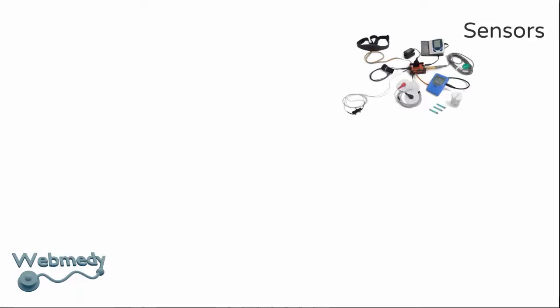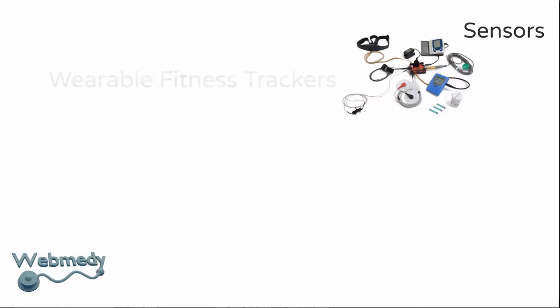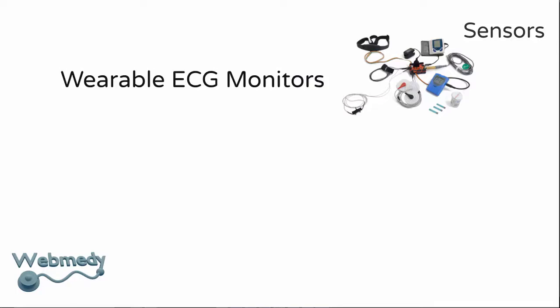Sensors for remote patient monitoring include wristbands with sensors to keep track of the user's bodily activity and heart rate, smart watches for notifications, fitness tracking, and sleep tracking.